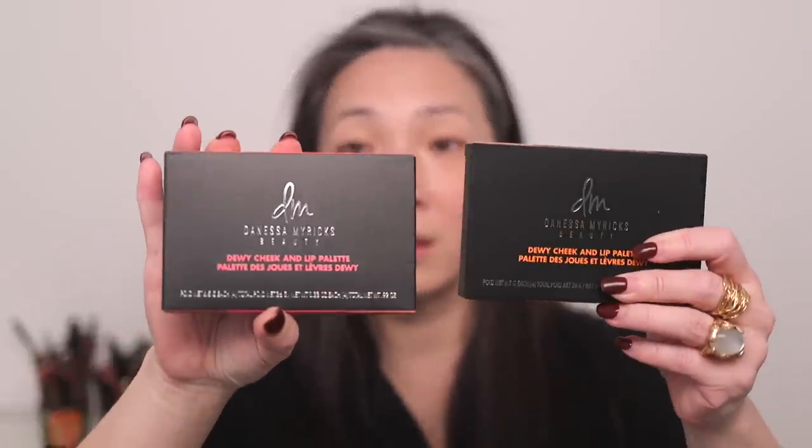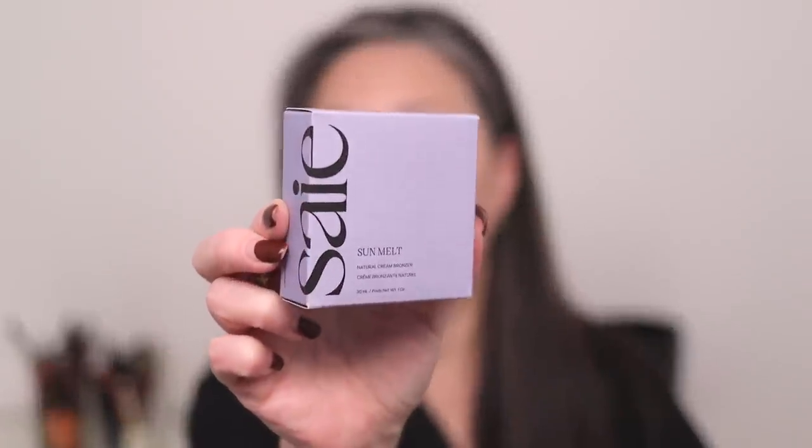What caught my eye and actually prompted me to hop onto Sephora to begin with is Danessa Myricks came out with the Dewy Cheek and Lip Palette in two shades. I got both shades — here's a preview of what the colors are like. I really wanted to pick those up, and then I started to poke around and see what else I could get to create a full face. There's this cream bronzer from Say that I've heard really good things about, so we're going to be trying that out.